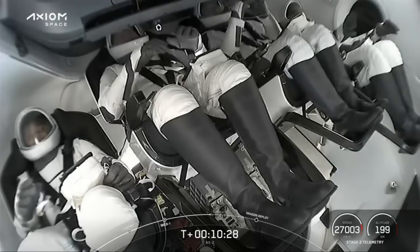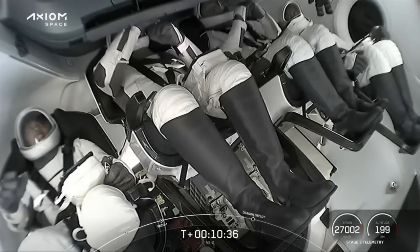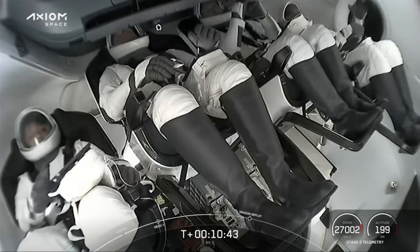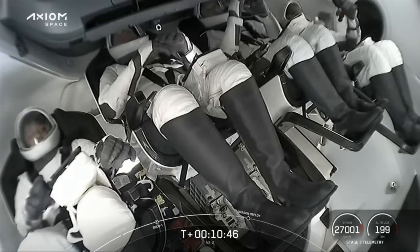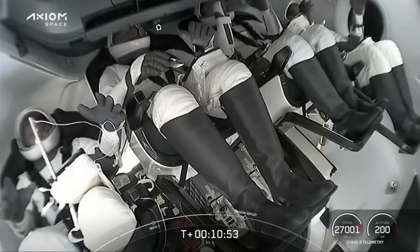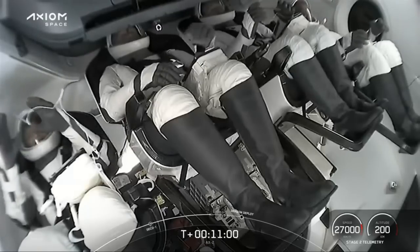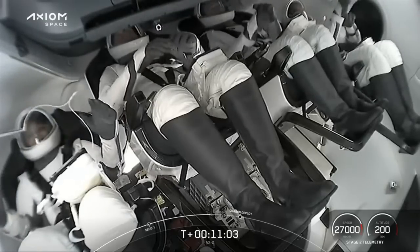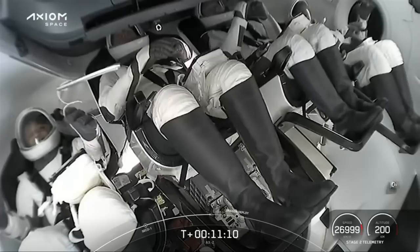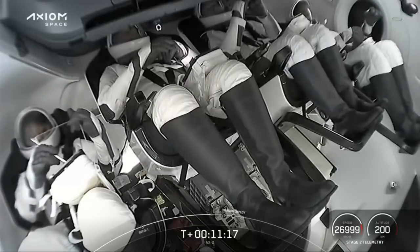Acquisition of signal, Finland. After that separation, we will begin to deploy the nose cone, which exposes the forward bulkhead thrusters as well as the forward hatch. That forward hatch is what the capsule utilizes to autonomously dock to the International Space Station. Going from left to right, everyone's having fun clearly. We have Mission Specialist Rayana Barnawi, to the right of her is Pilot John Schaffner, then Commander Peggy Whitson, and on the far right, Mission Specialist Ali Alkarni.